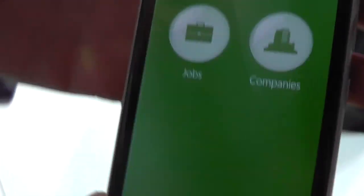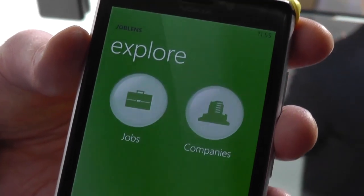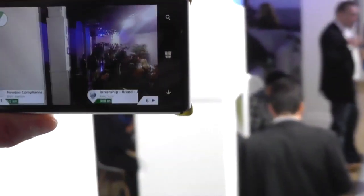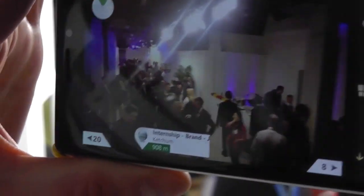If I click on the augmented reality view, I can see that I can look for both jobs and companies. If I select jobs, there's a bit of a calibration. And then as I move, I can see jobs by distance from me all around.